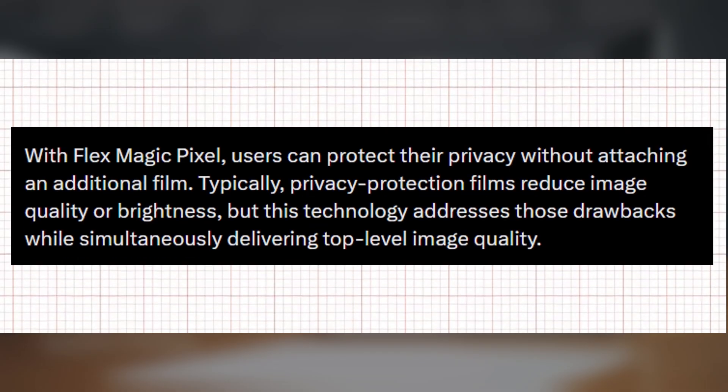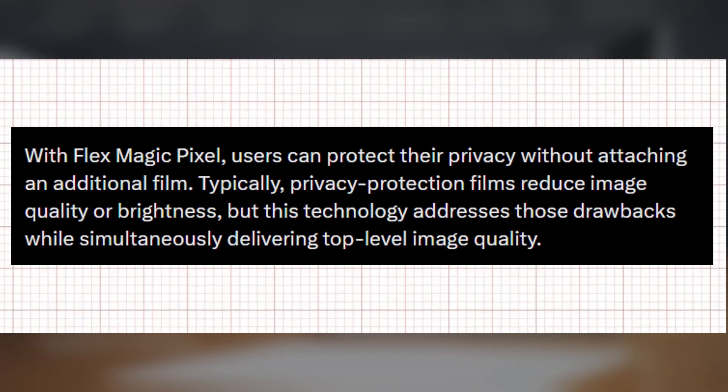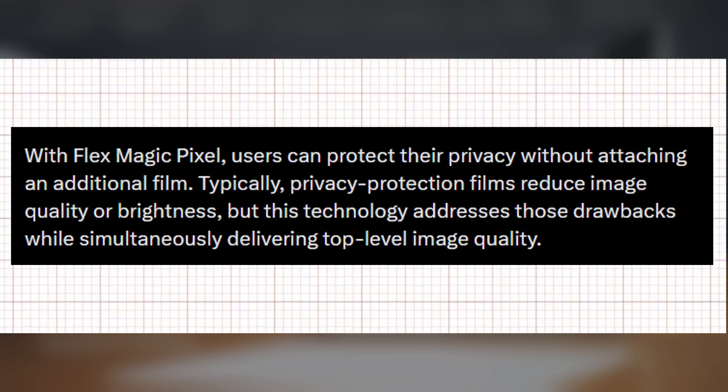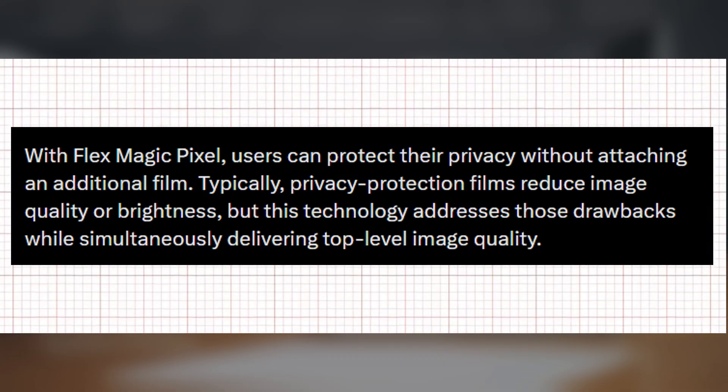With this new display, Samsung aims to resolve the key privacy concern. Users will no longer need to rely on an additional privacy film, as the phone itself will protect sensitive information from being seen by others.